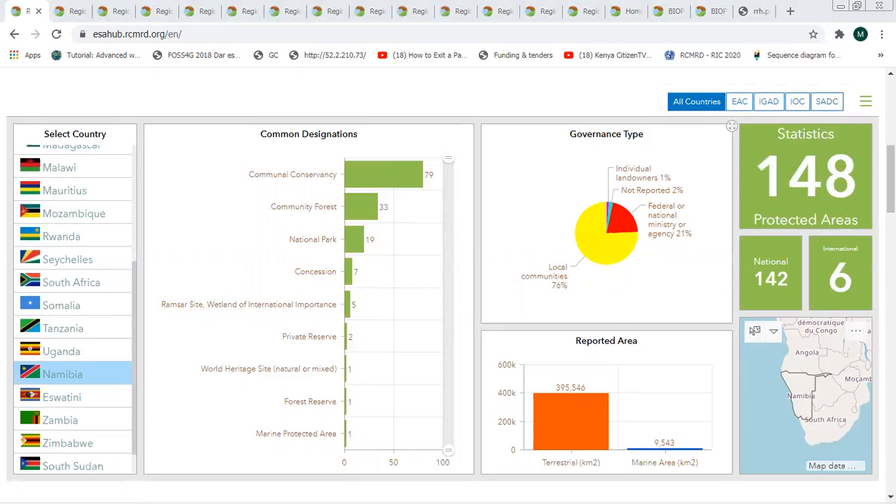This data comes from the UNEP World Conservation Monitoring Center, and this data is updated every month. What we have done is link our Regional Resource Hub portal with Protected Planet, which is where the data for the World Database on Protected Areas is usually hosted.